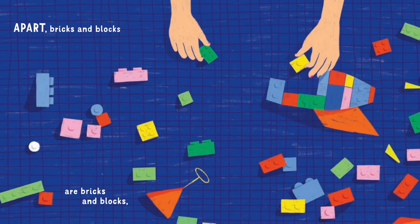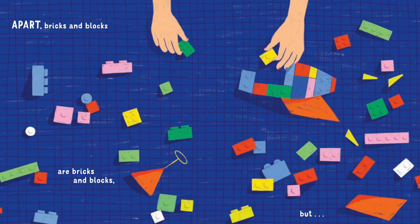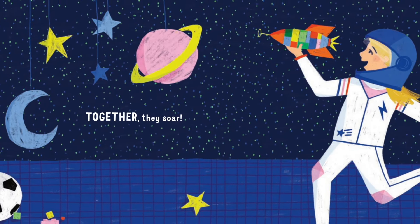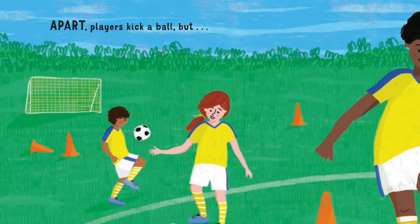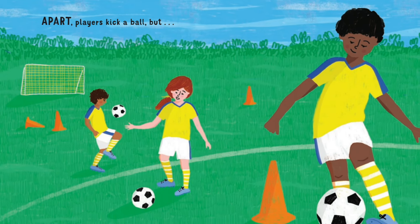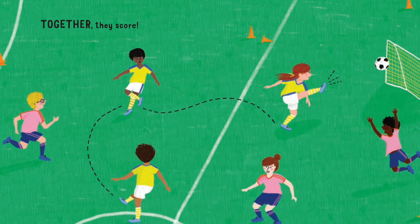A Part: bricks and blocks are bricks and blocks. But together they soar. A Part: players kick a ball. But together they score.